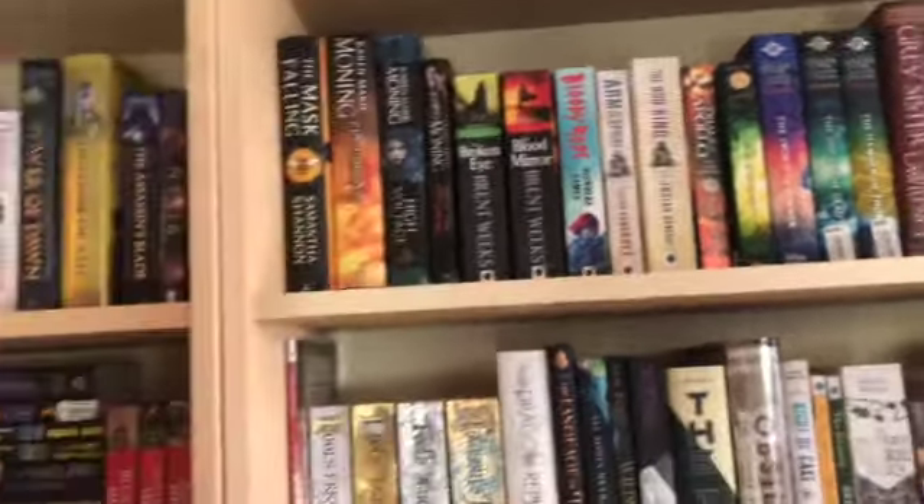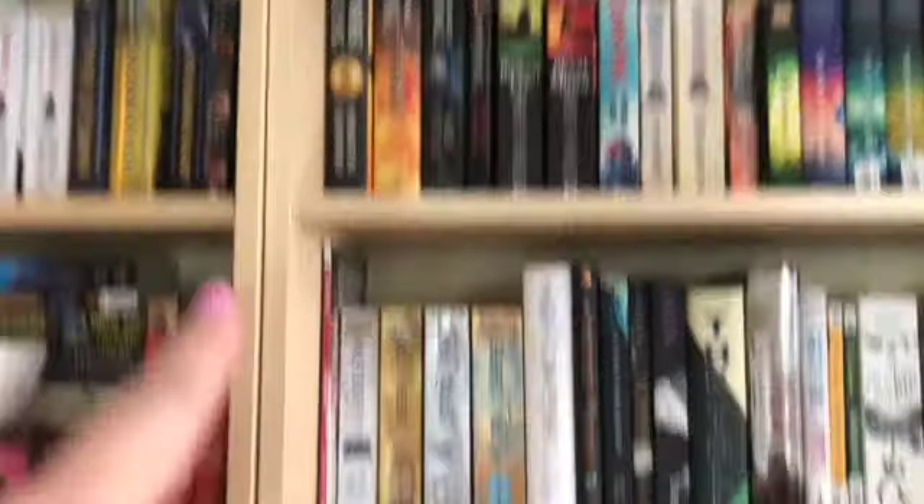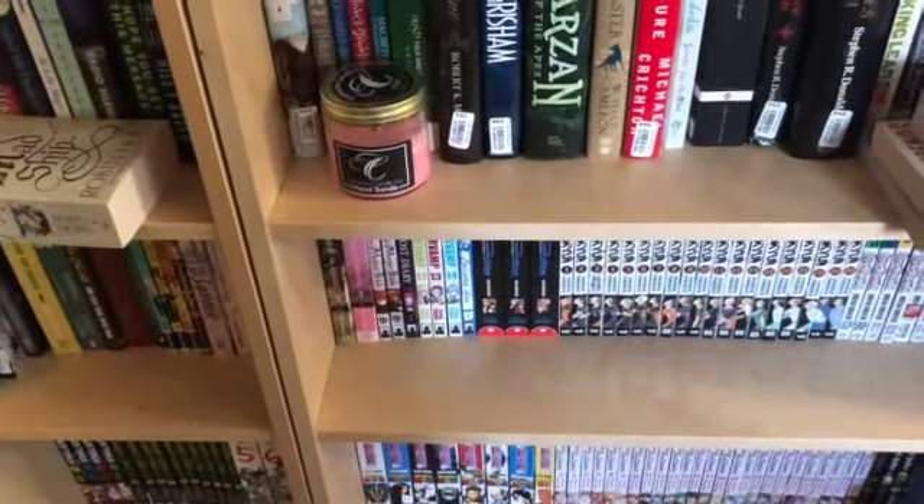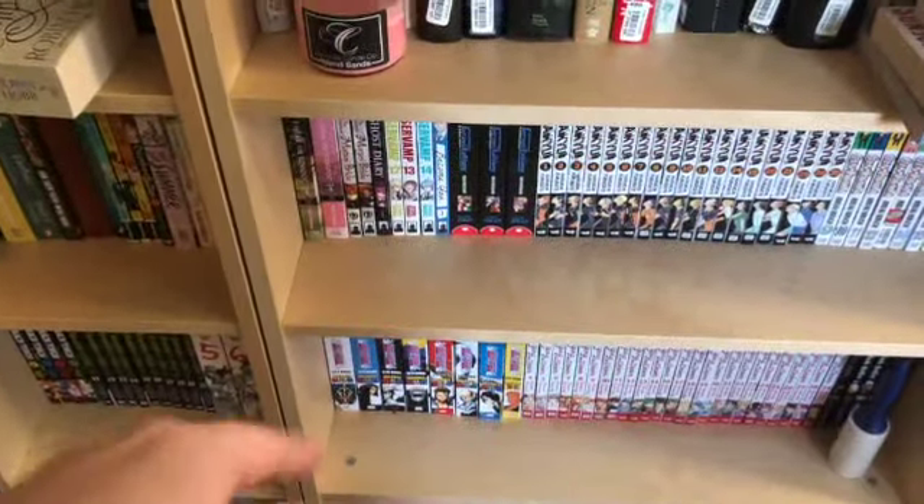Basically with the new shelves, if I draw an ace I'll pick from up here. A two will be these shelves. A three, a four, five, and a six will be these bottom shelves. And then we'll cycle back up.